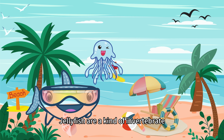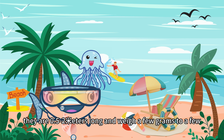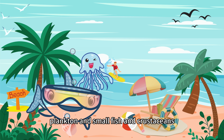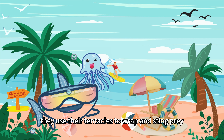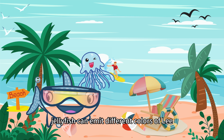Jellyfish are a kind of invertebrate. They are 0.5–2 meters long and weigh a few grams to a few hundred kg. Jellyfish like to eat plankton and small fish and crustaceans. They use their tentacles to wrap and sting prey. Jellyfish can emit different colors of light.